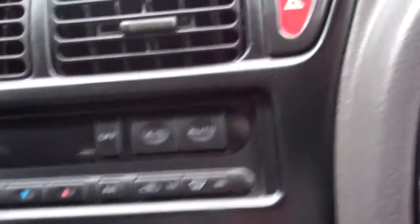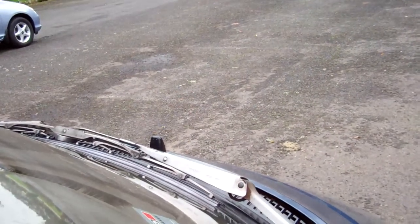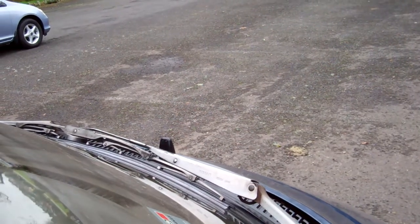We've got climate air conditioning — that's working, you can obviously hear that. There's a tape radio player. Just give this a little startup so you can hear it running. Sounds all good.